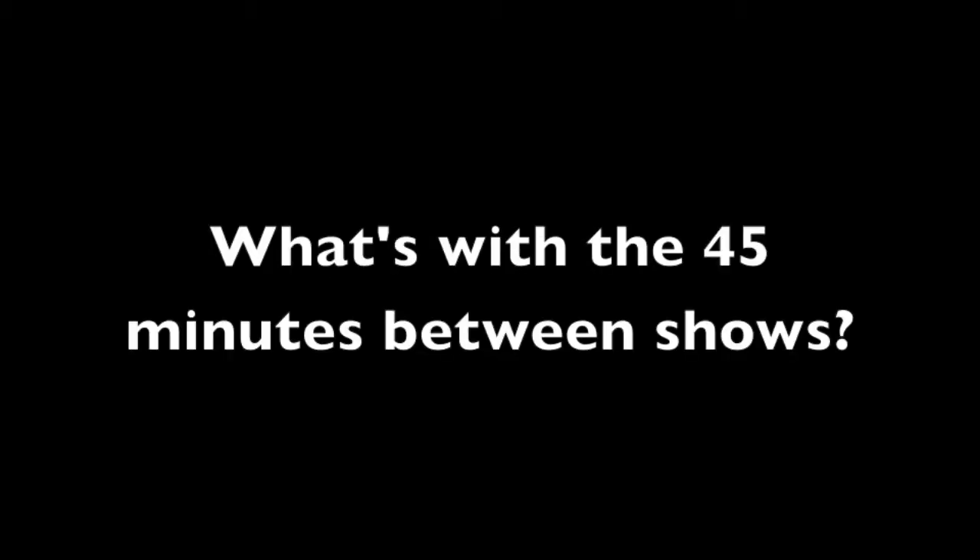Now here are some answers to some common questions. When do we show up to do our show? You show up 30 minutes before showtime. What's with that 45 minutes between shows? 15 minutes for the previous show to strike and audience to leave, 15 minutes for you to set up, and 15 minutes for your audience to come in.